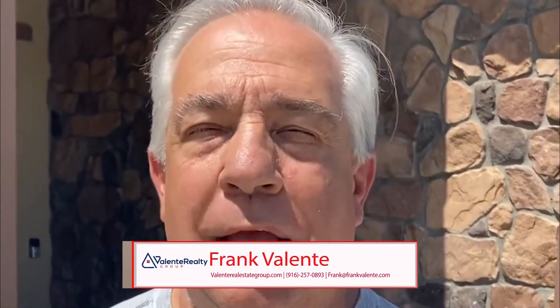Hey, this is Frank Valente and welcome to my video blog. I am at the Esplanade Community in Turkey Creek, in Lincoln, California.